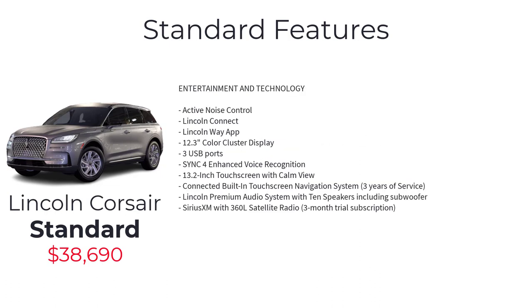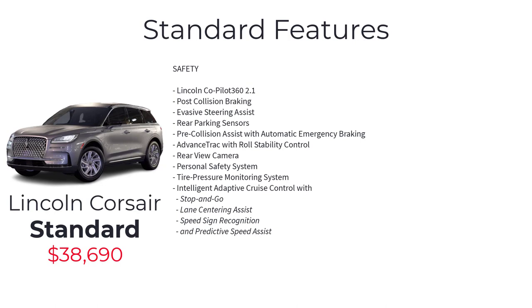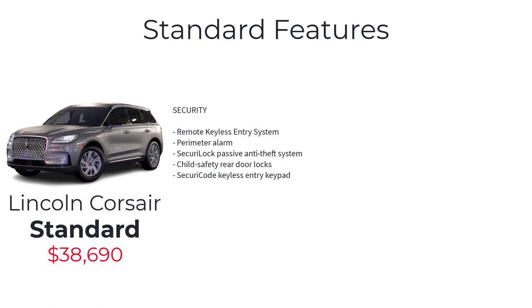Further standard features include: two 12-volt power points, cargo management system, comfort seats, power front seats with power lumbar and memory driver seat, heated front seats, second-row sliding seat, Lincoln Soft Touch seats, active noise control, Lincoln Connect, Lincoln Way app, 12.3-inch color cluster display, three USB ports, Sync 4 enhanced voice recognition, 13.2-inch touchscreen with Calm View connected, built-in touchscreen navigation, Lincoln Premium Audio with 10 speakers including subwoofer, SiriusXM with 360L, Lincoln Co-Pilot 360 2.1, post-collision braking, evasive steering assist, rear parking sensors, pre-collision assist with automatic emergency braking, advanced trac with roll stability control, rear view camera, personal safety system, tire pressure monitoring, intelligent adaptive cruise control with stop-and-go, lane centering assist, speed sign recognition, predictive speed assist, remote keyless entry, perimeter alarm, passive anti-theft, child safety rear door locks, and security code keyless entry pad.